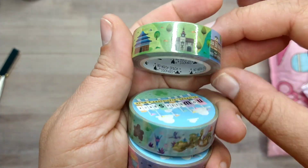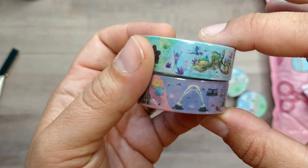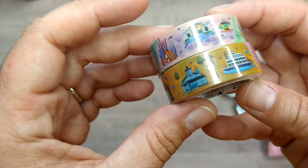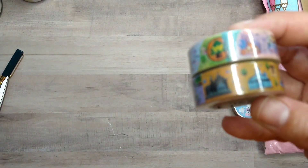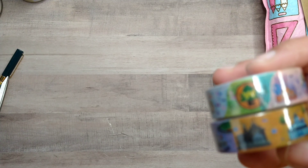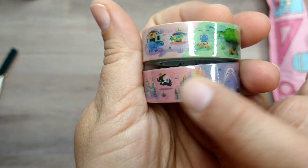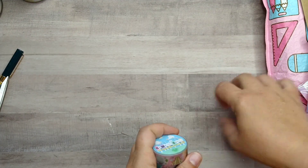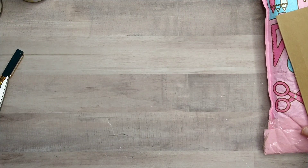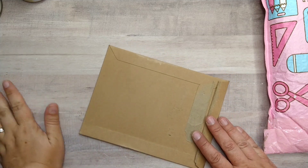The last washi tapes are themed around the different Disney parks: Hollywood Studios, Epcot with the different countries, Animal Kingdom, and Magic Kingdom. There were also Disneyland versions, though I've actually never been there. That's everything from No White Space — the sale was really great, I think it was around thirty-five dollars off.